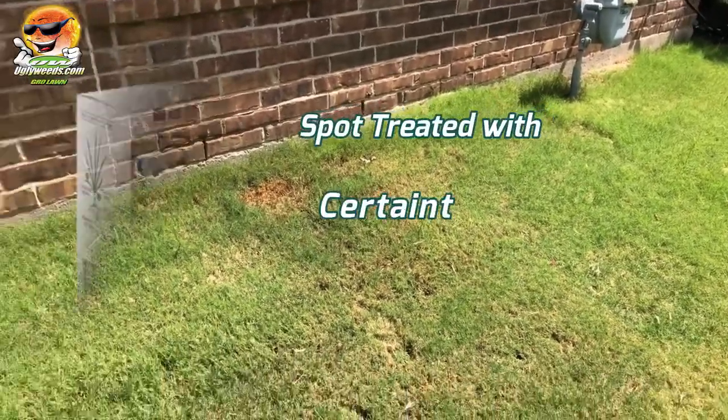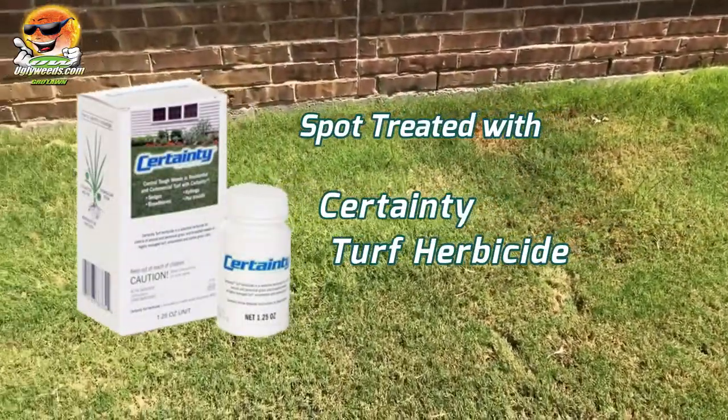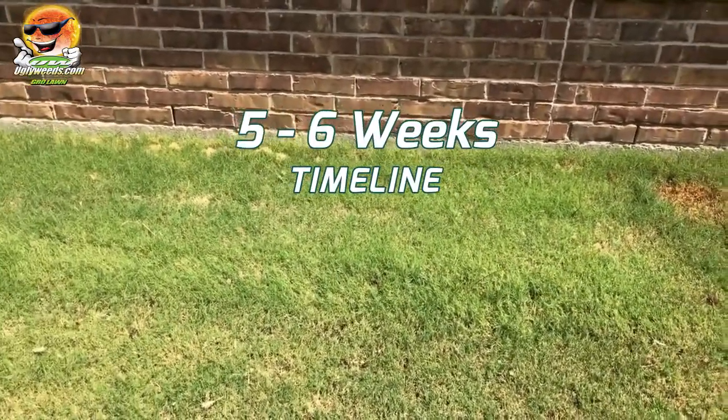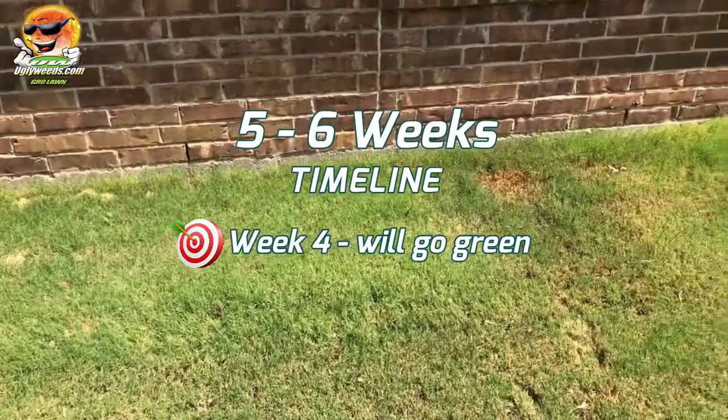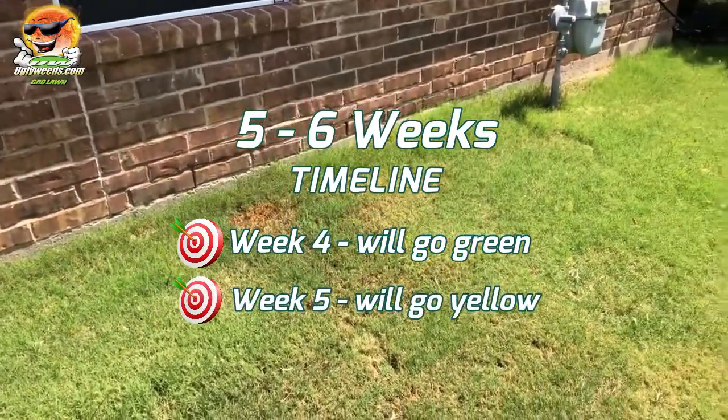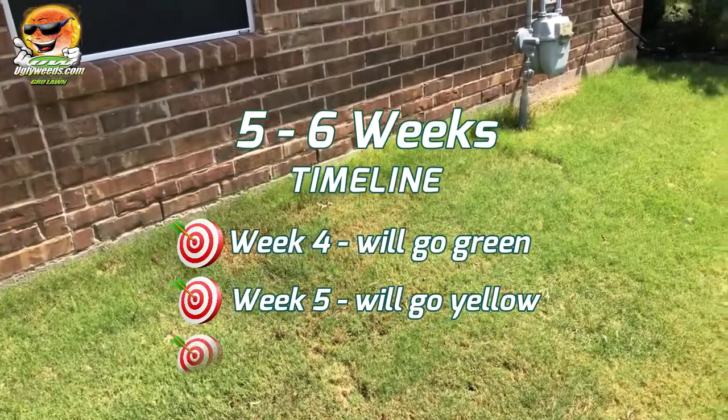Today I went ahead and treated it with a product called Certainty. It's going to take about five to six weeks for this product to work. It's going to look really green for about four weeks, and then sometime around week five it's going to start turning yellow, and by week six it'll be dead.